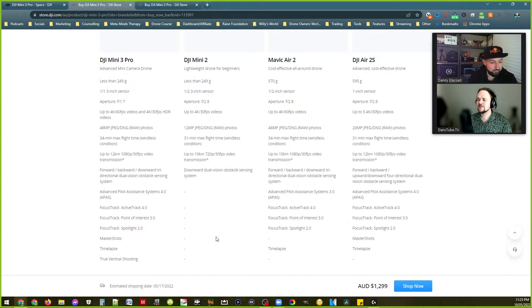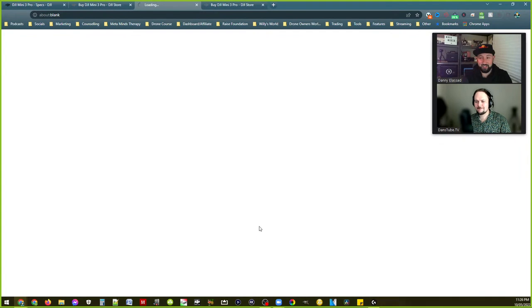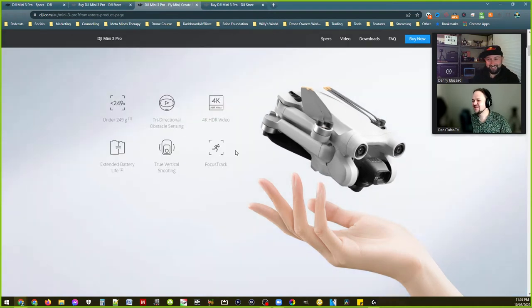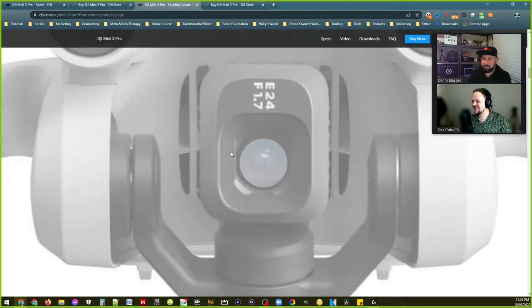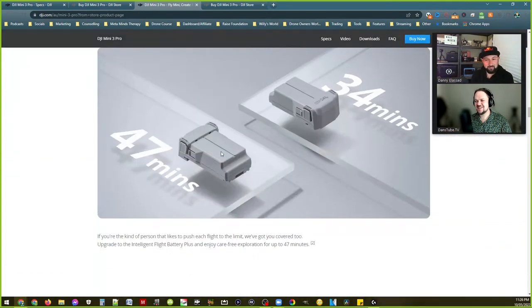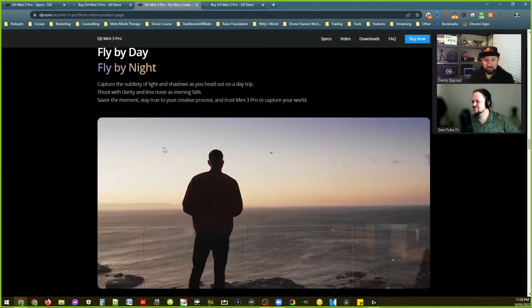Estimated shipping is the 17th or the 5th — damn we still have to wait a week. Let us know in the comments who's thinking about picking it up now that you've seen everything officially from DJI. Someone just said they've pre-ordered — nice work, congratulations on your new drone! As soon as we hit end live stream I'm clicking buy now. Will we be buying one? Yeah, 100% — keen to compare it to the Air 2S and the Mini 2.